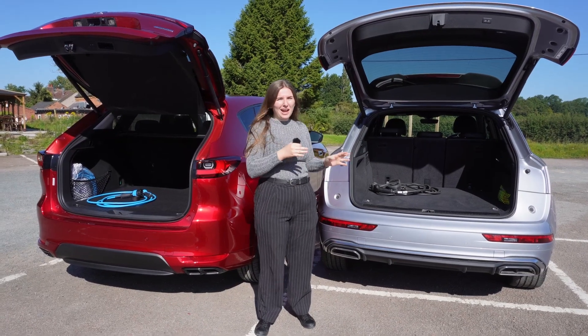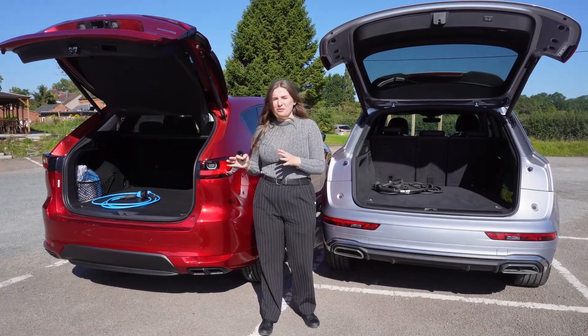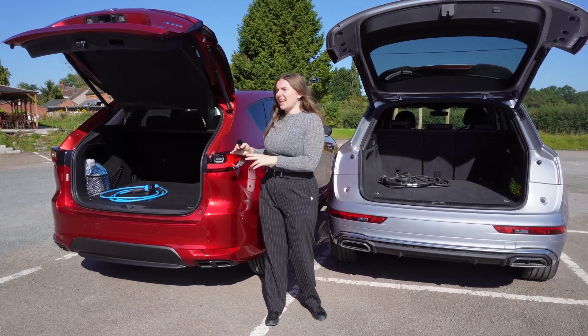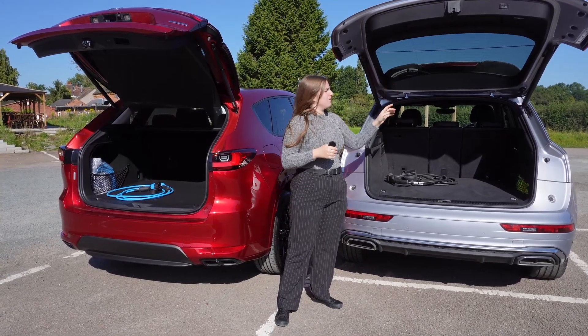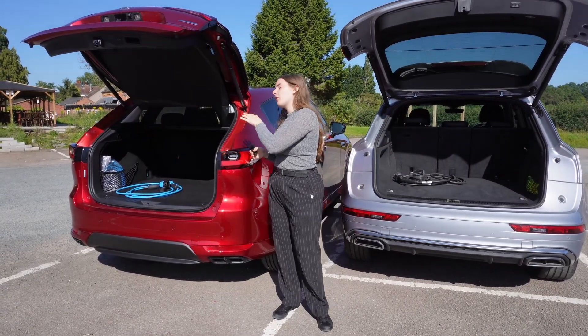Let's talk about the luggage space in the back. The boot capacity of both is quite similar; however, the Q5 is slightly smaller with 550 litres, whereas the CX60 has 570 litres. Both have a powered tailgate as standard and big storage pockets in the side to stop things rolling around.